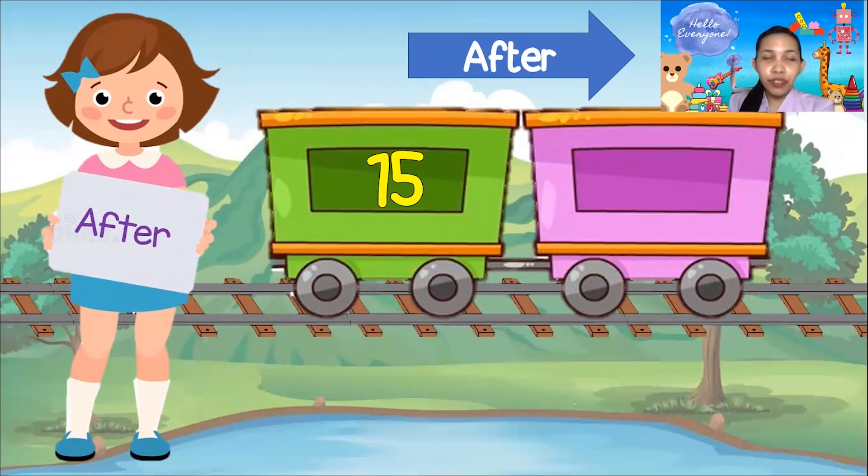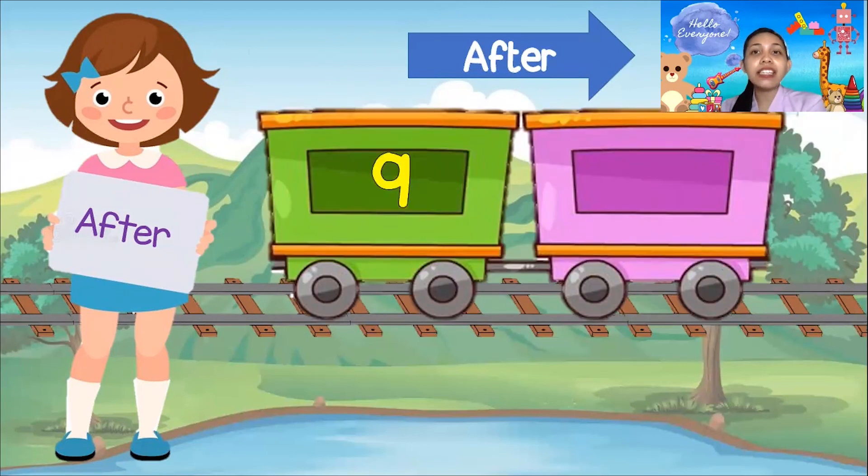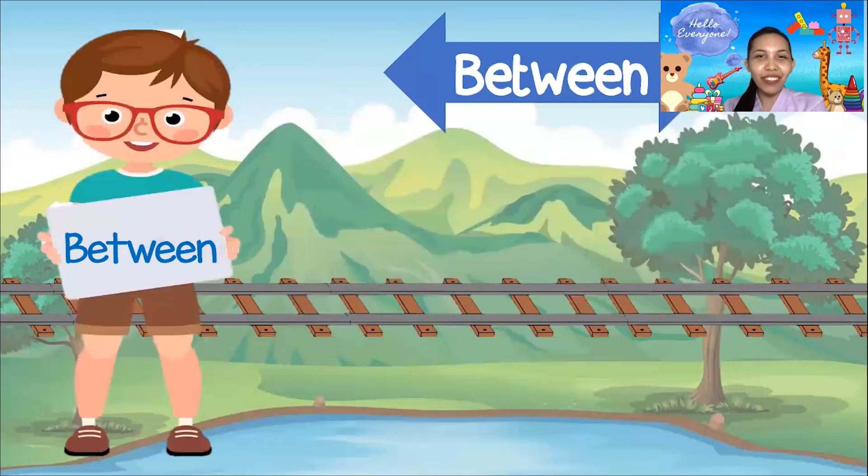What is the number after 9? It's number 10! Very good, everyone!